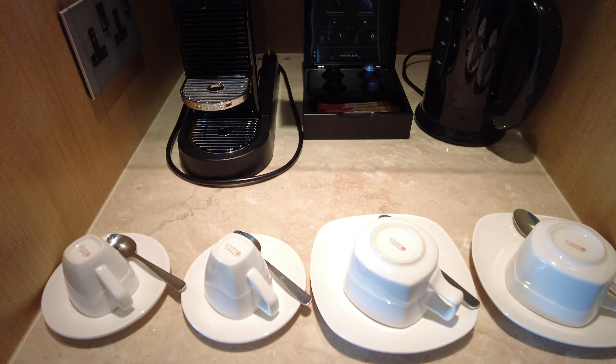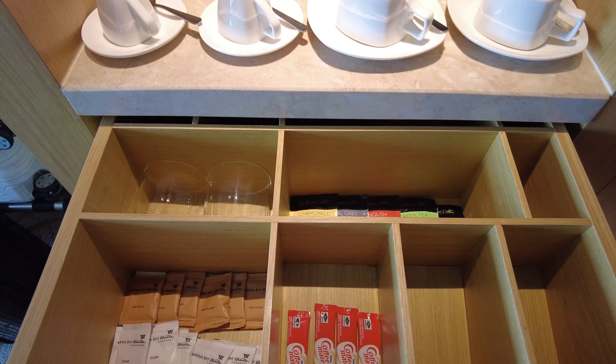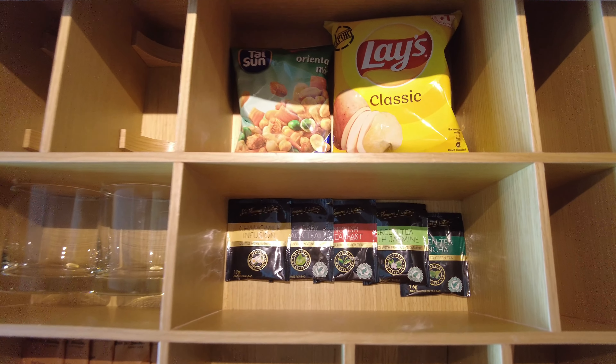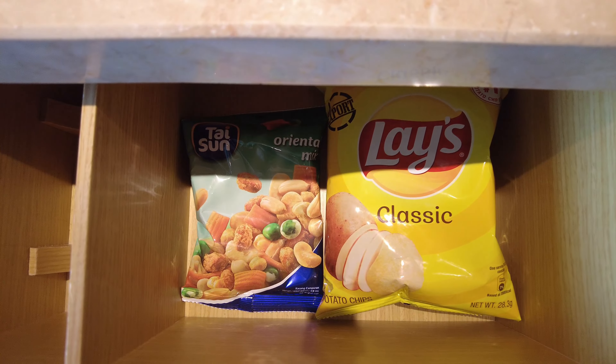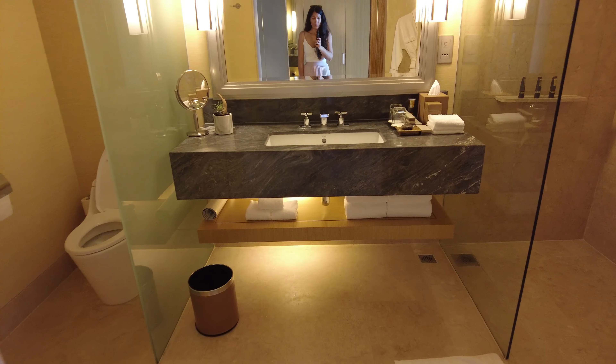There was an espresso machine with four pods to choose from and a kettle. In the drawer below were some teas and the complimentary snacks — nothing fancy, but still appreciated.